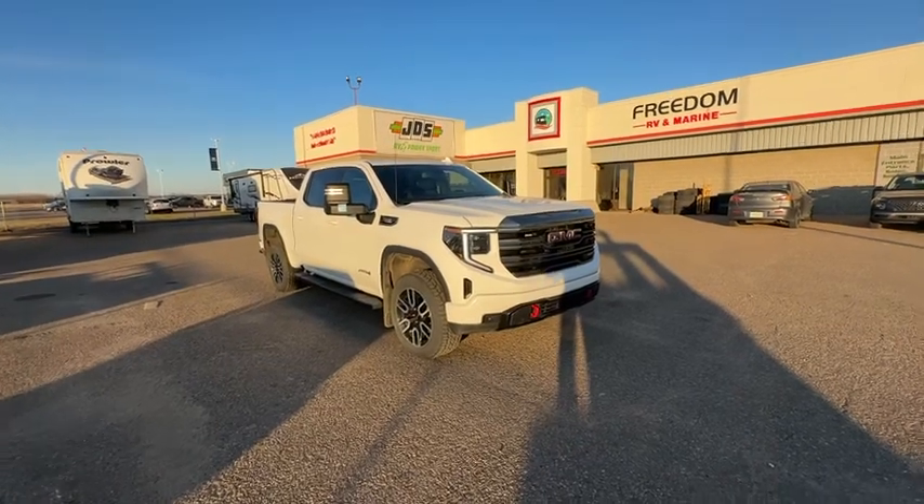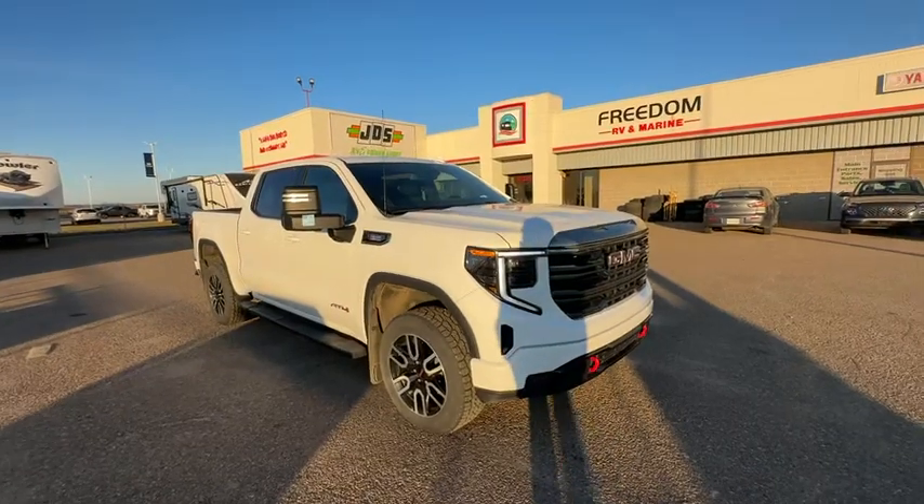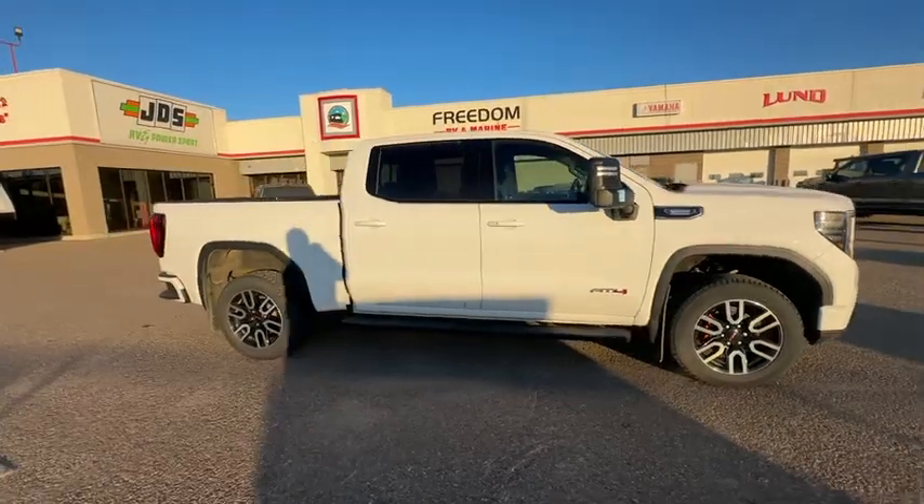This is Kelly from Grasswood Auctions. I'm at lot 350B at the Freedom RV Marine and Equipment Auction in North Battleford, Saskatchewan.